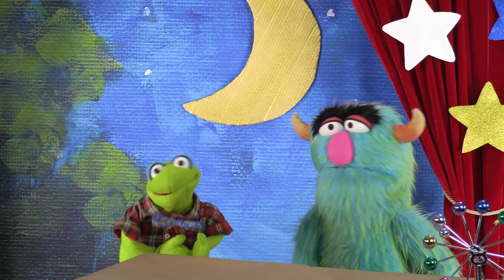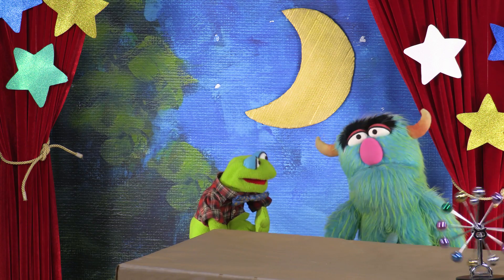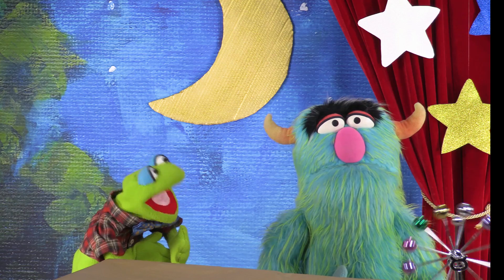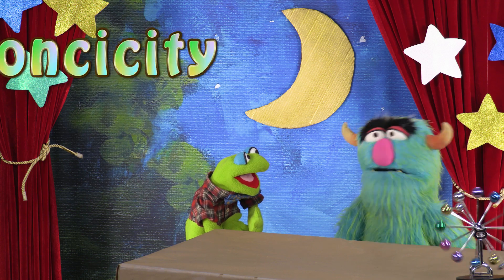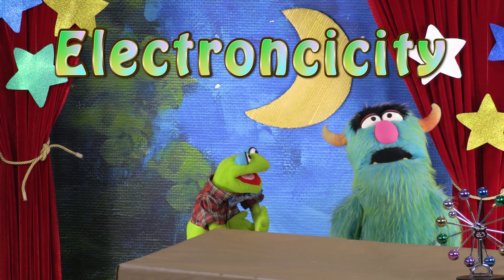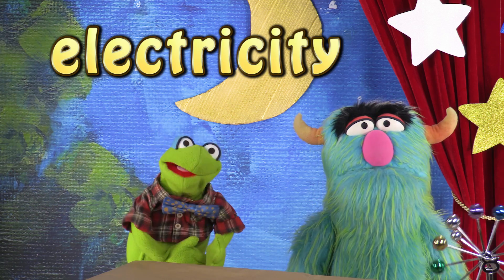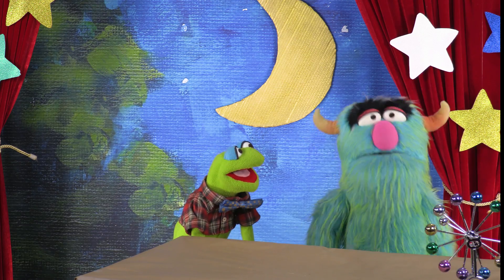Oh yeah! Electrons are very important when you think about electricity! Oh, really? Then they should call it electronicity! Yeah, that's a good one, Krump! No, I'm serious — that should be the big word of the day: electronicity. No, Crump. We already have a perfectly good word: electricity! Fine, but I still don't know what electrons have to do with electricity.